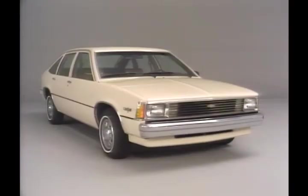When Citation was introduced for the 1980 model year, it was Motor Trend's Car of the Year. The renaming of the car as Citation II not only denotes the continuing refinements made to the first Chevy of the 80s, but also demonstrates Chevrolet's aggressive marketing commitment to Citation II for 1984 and beyond.